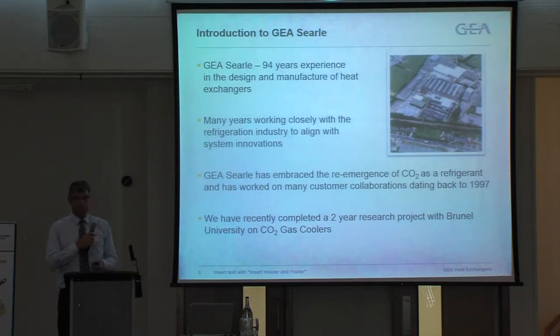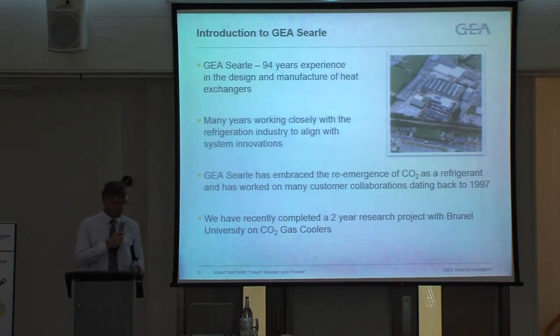We've recently completed a two-year project that we funded directly with Brunel on gas coolers for refrigeration, particularly with supermarkets. And that has led us on to an ORC project that I'll also talk about.